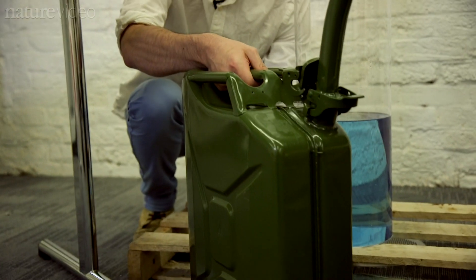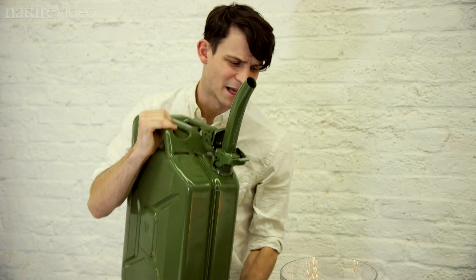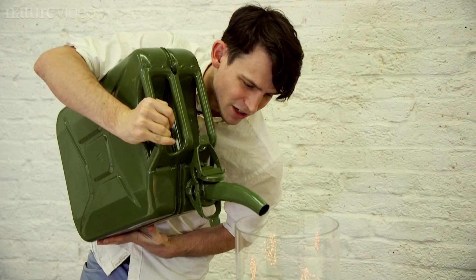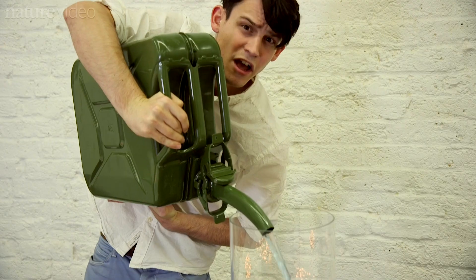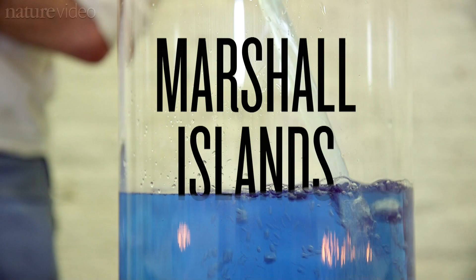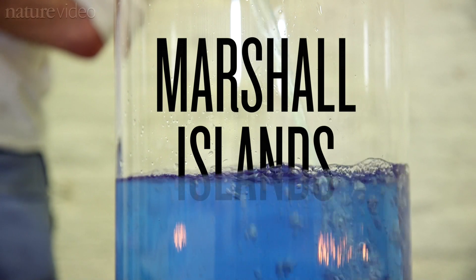Of course, it's not just extreme weather that we have to worry about. Sea levels are also on the rise. Ice sheets melting and the heat expanding the ocean could mean sea levels rise by about 60 centimetres by 2100 compared to the 1800s. Bad news for countries like the Marshall Islands.